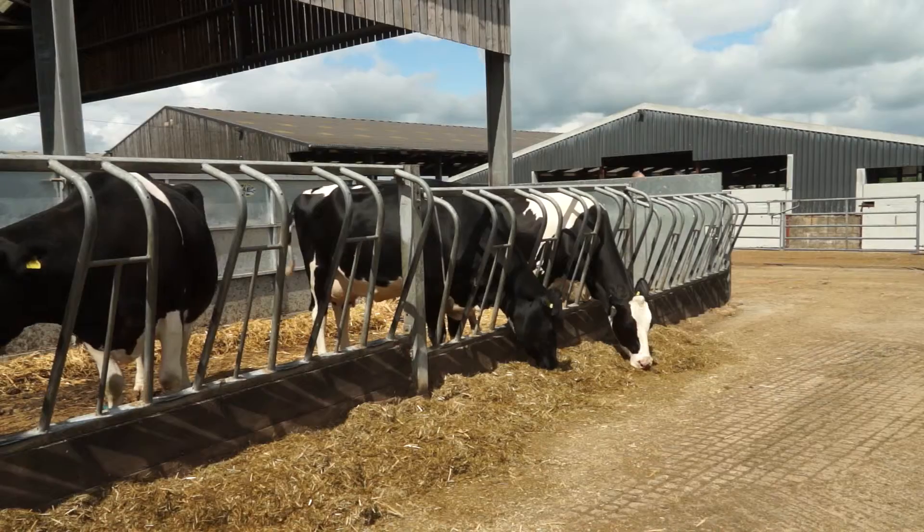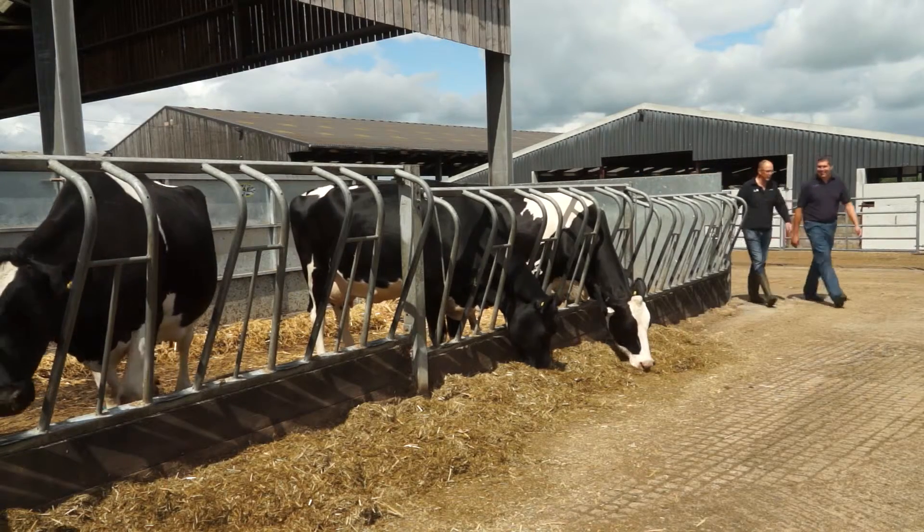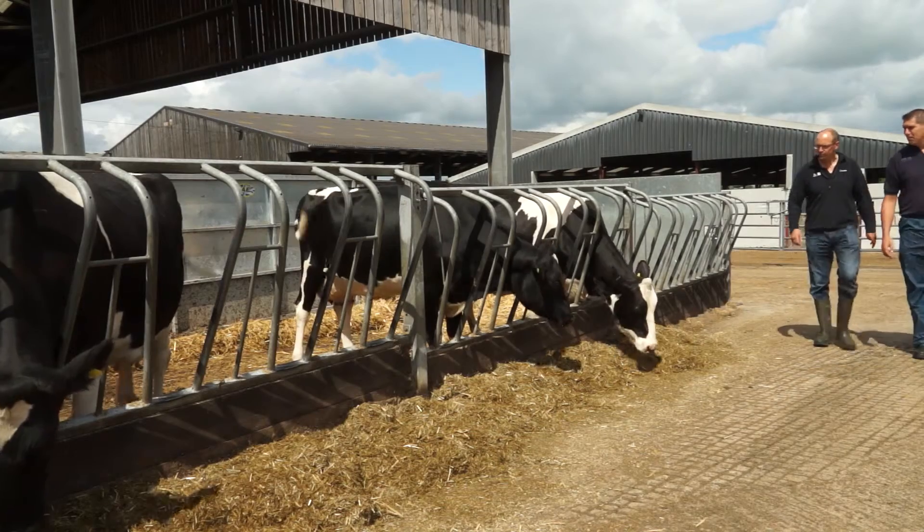I'm Chris Price from Drove Farm Vets in Wiltshire. This is Richard Wulford from Hook Farm Partnership. We run a fairly high input, high output system. We have about 240 cows.